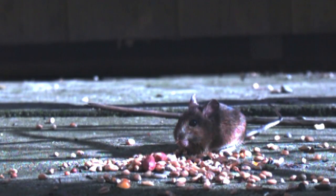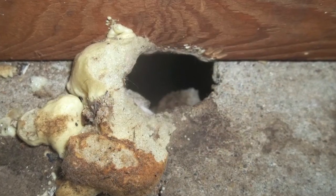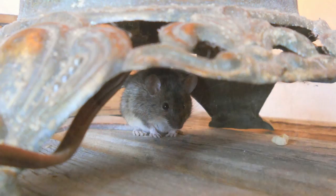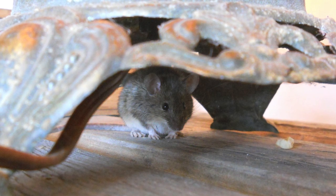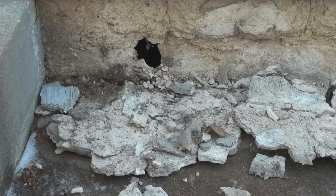Once inside your home, they hoard food, bringing it in from the outside to their nesting site. Mice can carry fleas, ticks, and other parasites, along with food-borne illnesses and dozens of other diseases. If they're poisoned or die of natural causes, their remains stay inside the crevices and walls of your home for good.